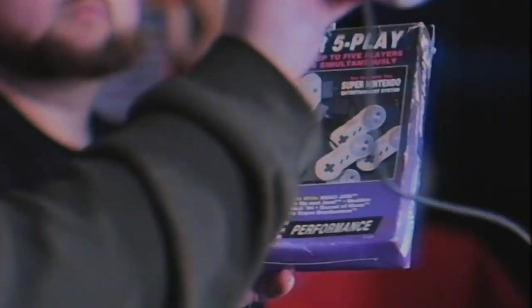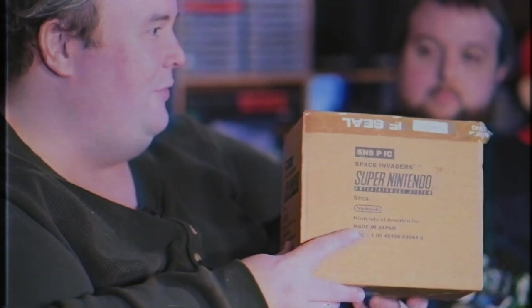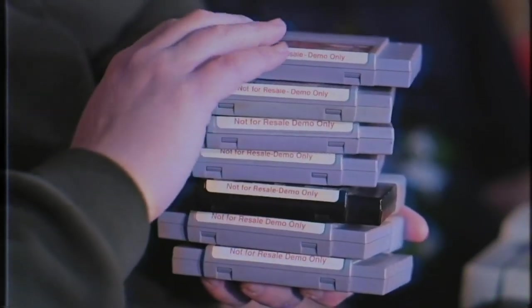One of the things I always liked to get was ridiculous and crazy controllers. Six Space Invaders games. Super Noah's Ark 3D — these are super collectible nowadays.